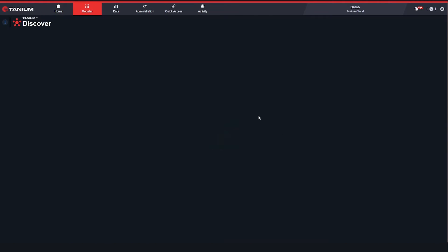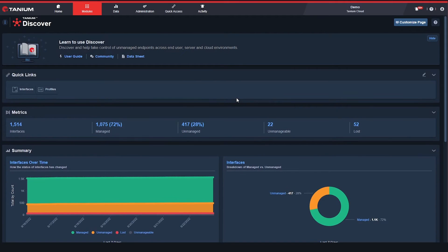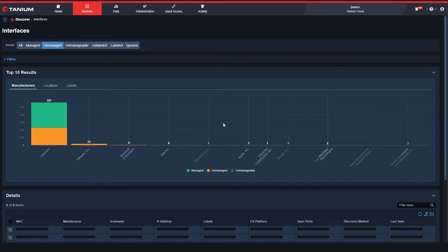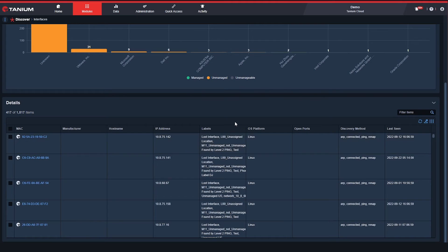When Tanium is installed in an environment, we find somewhere between 10 to 20 percent of additional endpoints which a customer didn't even know existed. Using the endpoints themselves and without any dependencies for an external network scanner, Tanium agents participate in a neighborhood watch of sorts and report back on devices which can be managed but are not currently.